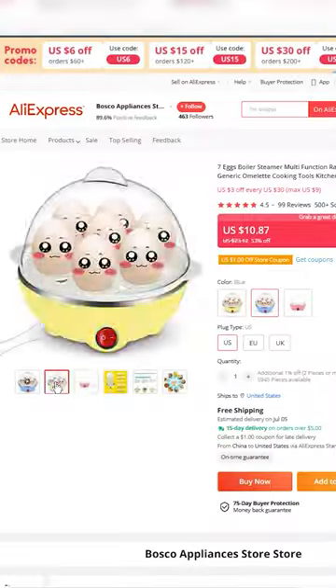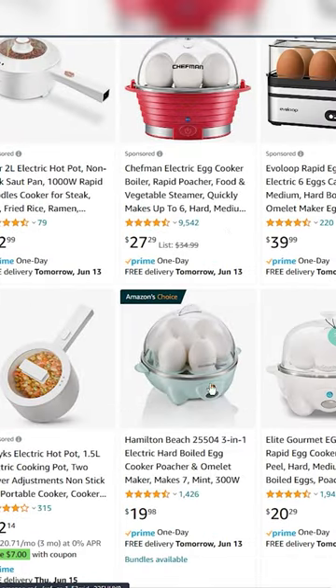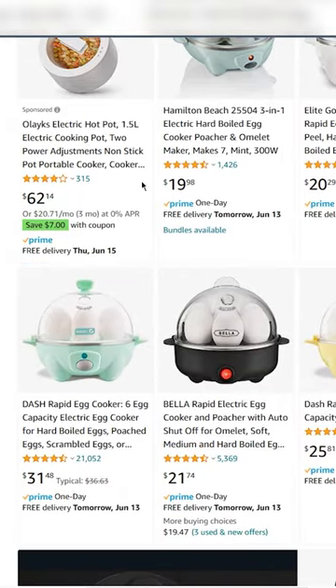The third one is an egg maker, which is what ChatGPT recommended. It's being sold for around $10, but I went ahead and looked at Amazon — it's honestly oversold on Amazon. So again, I went ahead and skipped this product.